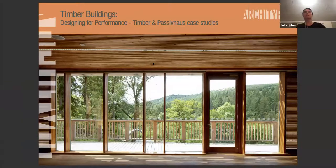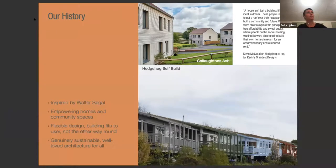Polly shares her screen. Archetype is a practice that specialises in environmental and social sustainability, with quite a long history of timber frame, environmentally conscious buildings. Some notable projects: the Hedgehog self-build at the bottom of the screen is a Walter Segal-inspired timber frame housing project built in the 80s still going strong. The image at the top is a recently completed social housing scheme in Shropshire — again, timber frame Passive House.